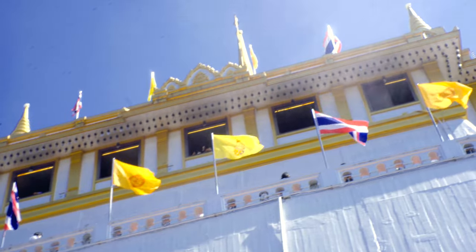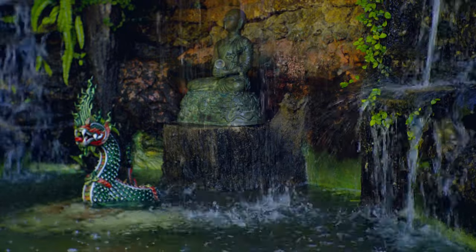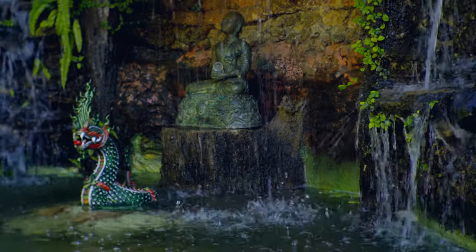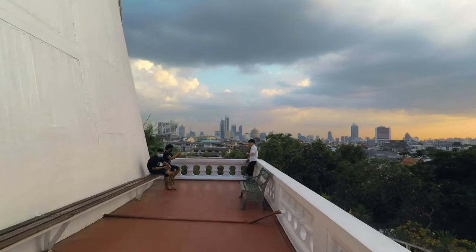The surrounding concrete walls on the mount were added in the 1940s to stop erosion. Before or after your climb to the top, explore at ground level to see many Buddha images and reliefs. What draws most visitors to this landmark is the 360-degree view of Bangkok from the top of the temple.